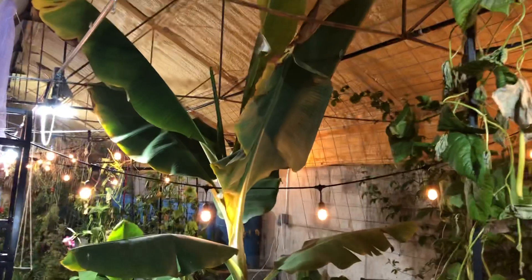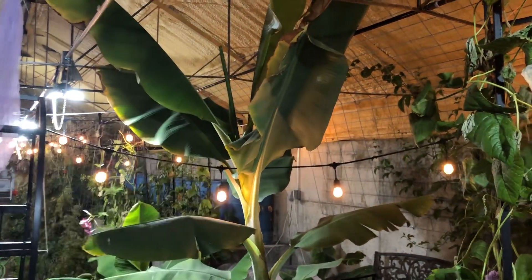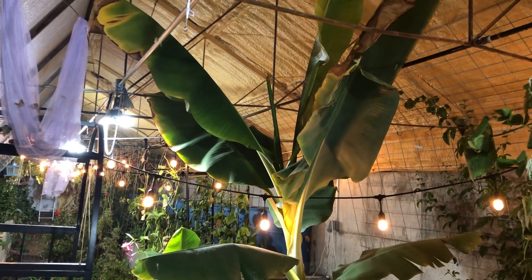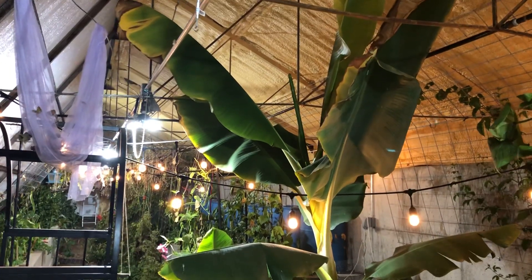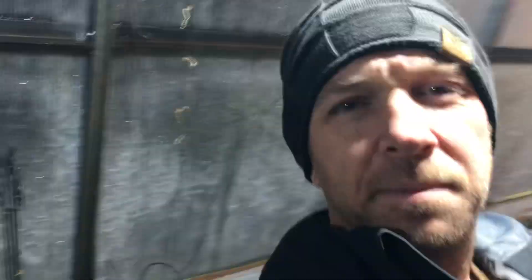The banana is kind of my gauge. The leaves used to grow four feet in a week. They're still growing — let me show you — that's a new banana leaf that just emerged over the last week and a half or so. I'm okay with that because we still have growth and the plants are still happy, but 40 degrees is not my optimal.